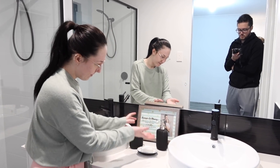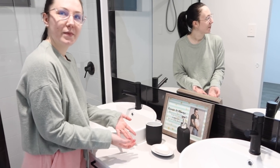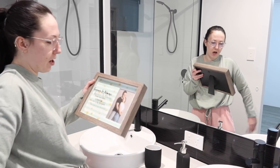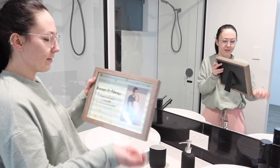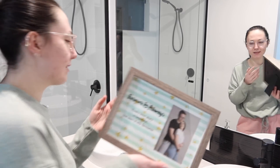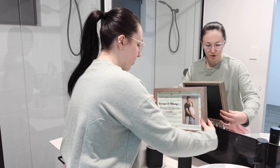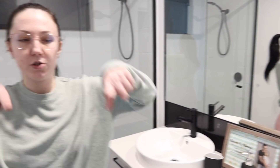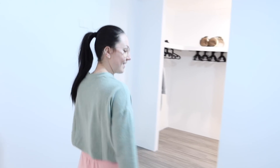Two basins so we can brush our teeth and wash our faces at the same time. We've got lovely soap dispensers and toothbrush holders, and then this which I got for our anniversary — our saying 'forever and always' — and a nice little picture of us. Toilet is behind Thomas — that's where the main chundering is going to take place.